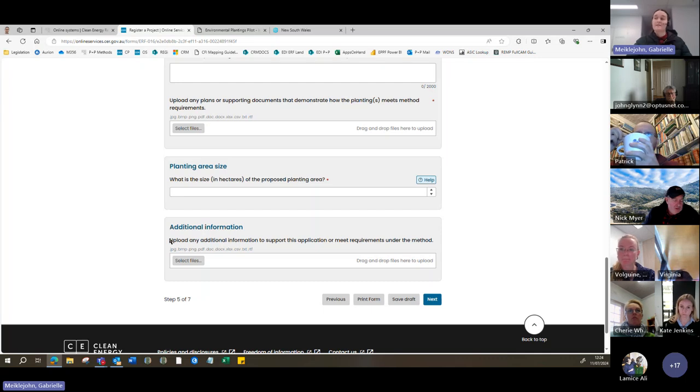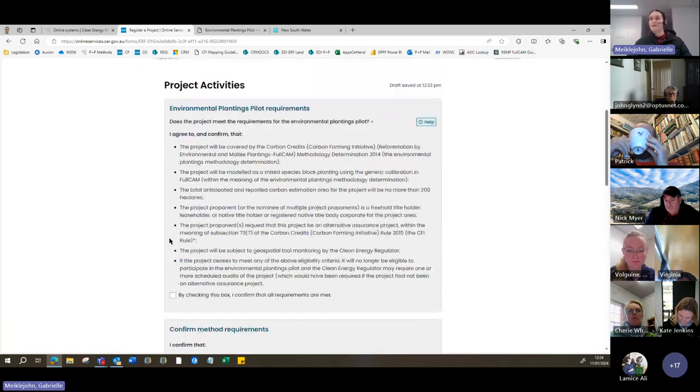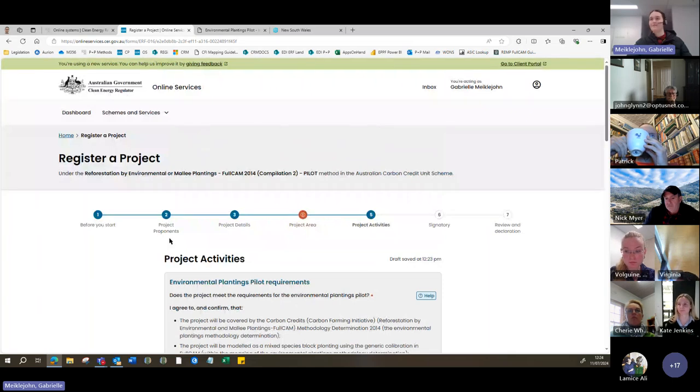You'll be asked to upload any additional information to demonstrate that the application meets requirements under the method — that could be a species list for the project or any additional files relevant to your application. That has been a quick overview of the REMP pilot application form. We'll address questions at the end, and for now I will hand over to Nick.